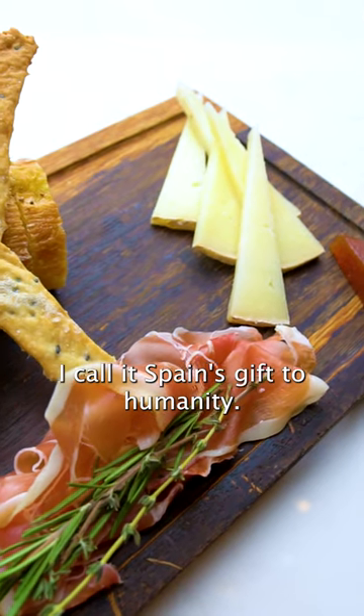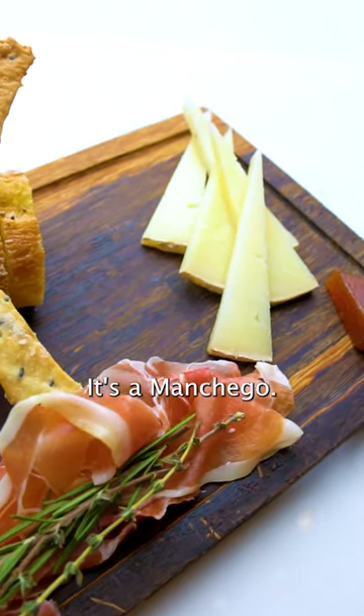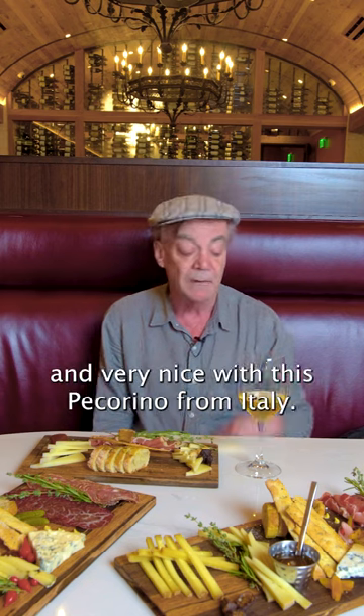And then we also have — I call it Spain's gift to humanity — it's a manchego. Our manchego is made with uncompromised milk so it's alive, it's good for you, chock-full of probiotics and very nice with this Pecorino from Italy. Here's the manchego, Spain's gift to humanity.